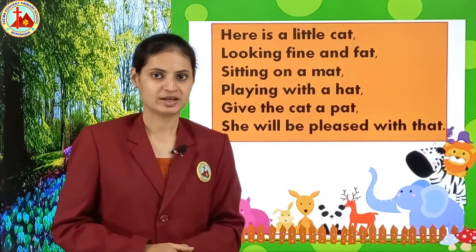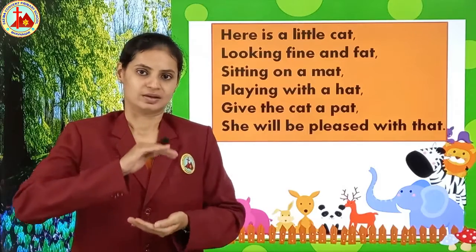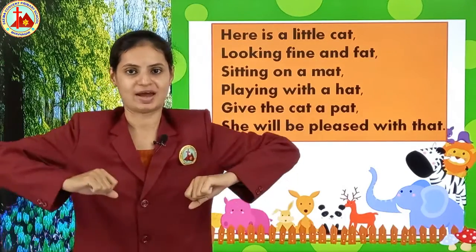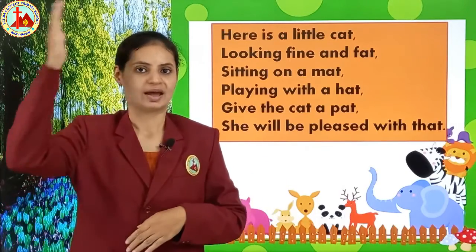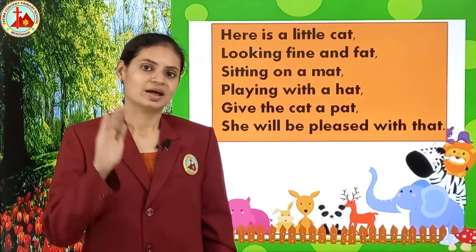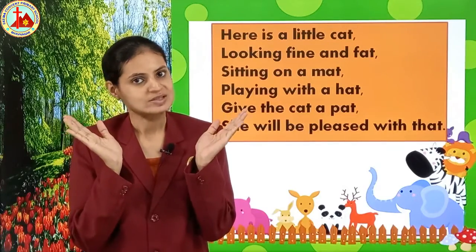So now again we will sing, but with actions. Are you all ready? Let's start! 'Here is a little cat, looking fine and fat. Sitting on a mat, playing with a hat. Give the cat a pet, she will be pleased with that.'